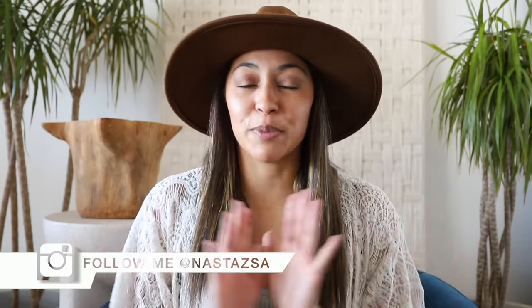Hi everyone! Welcome or welcome back to my channel. My name is Nastasia. If you're new here, I'd love it if you would subscribe to this channel if you haven't already. Also don't forget to follow me over on Instagram and TikTok if you haven't done so as well. For today's video,